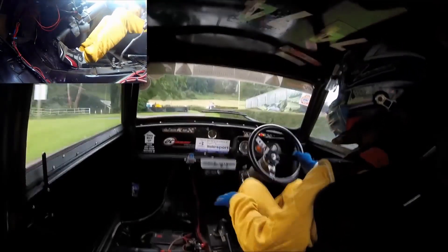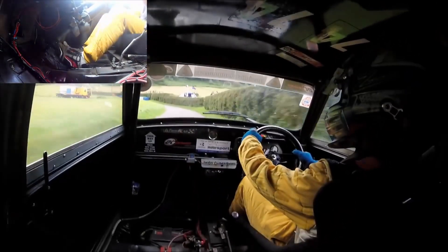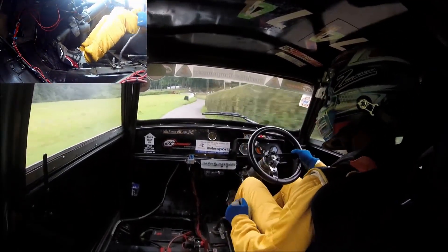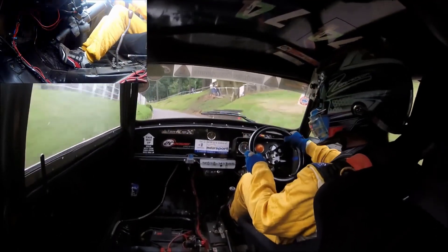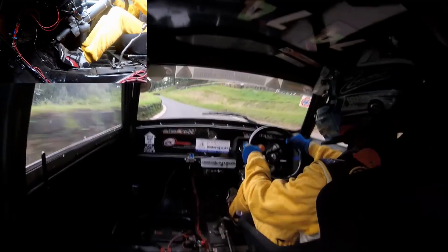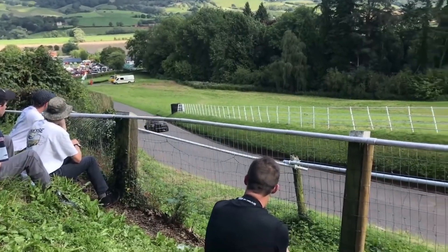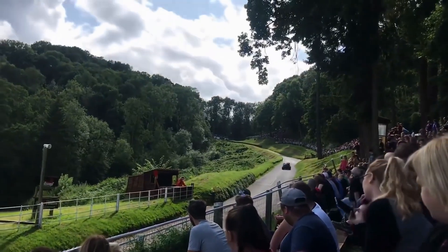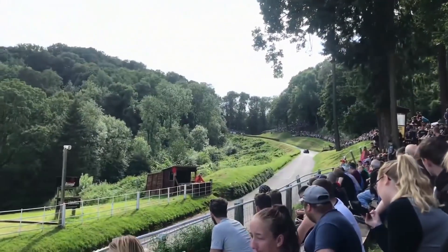Before we take a closer look at this really special Mini, let's see the car in action. This car is owned by Ben and Tony Bonfield. They have raced this car for a number of years and hold several class records and have had many class wins in it. We can see the car here in action at Shelsley Walsh. Shelsley Walsh was first used in 1905 and is the longest continuously used motorsport venue in the world.